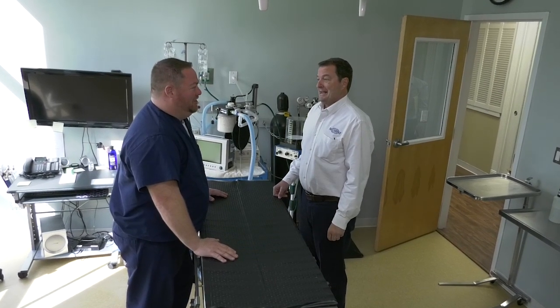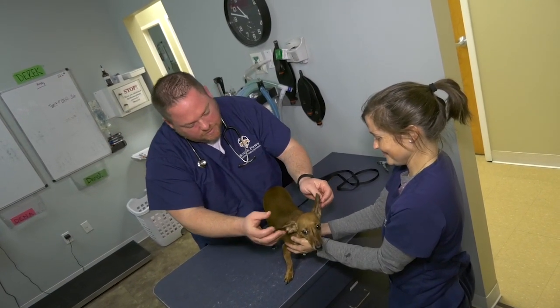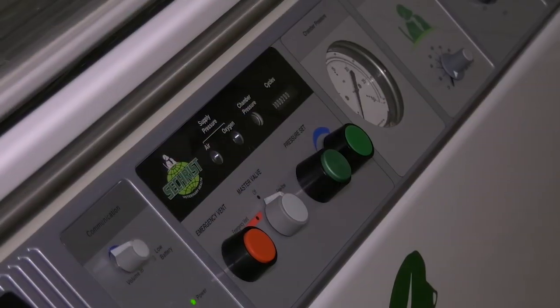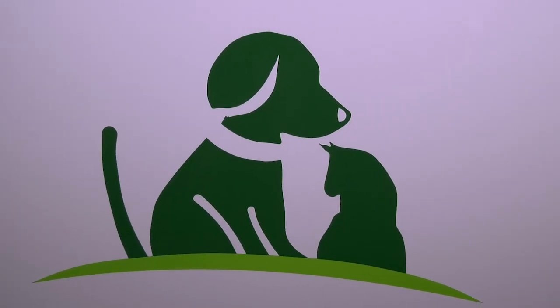My relationship with Sechrist has been incredible. Barry has been wonderful to work with — a genuine person. The good thing is I've been able to contribute to the veterinary medical side of things, and Barry is able to work the technical aspects of the chamber, so together we can come up with great plans to help veterinarians and treat more and more patients.